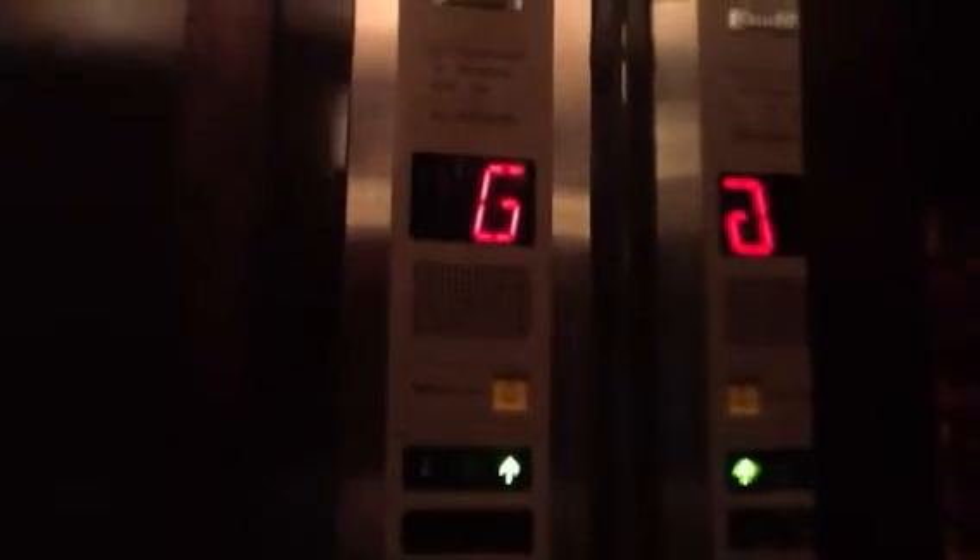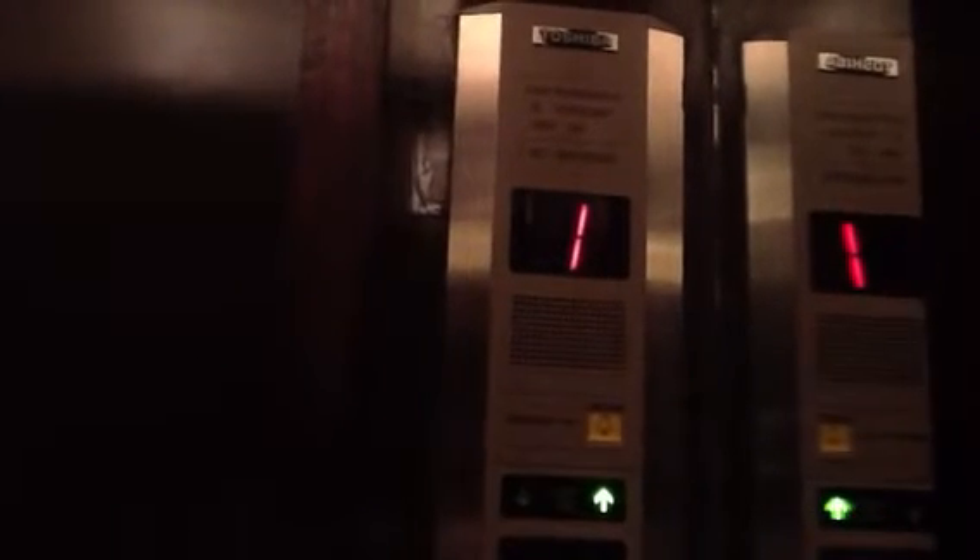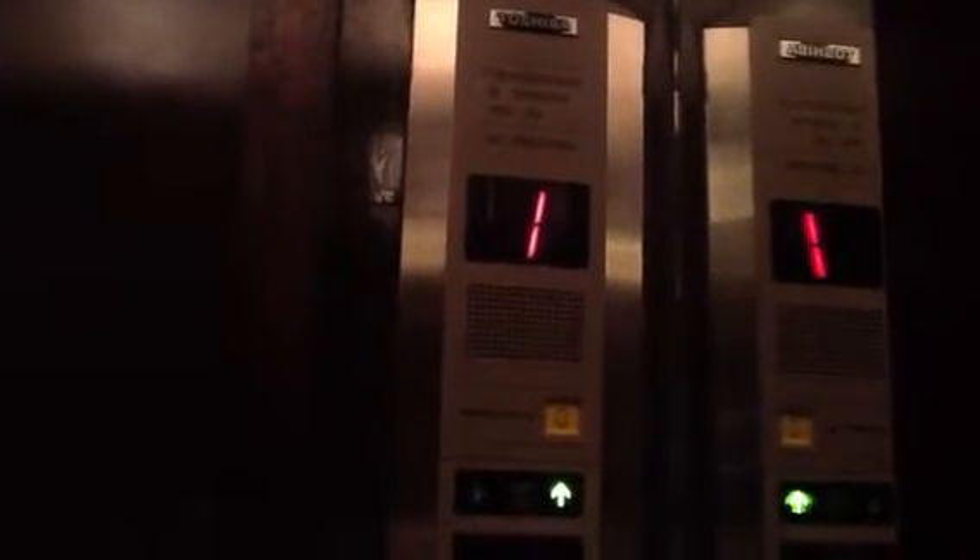Let's go to 3. There's another elevator at the Legian Resort in Bali. Toshiba, 9 persons, 600kg capacity.